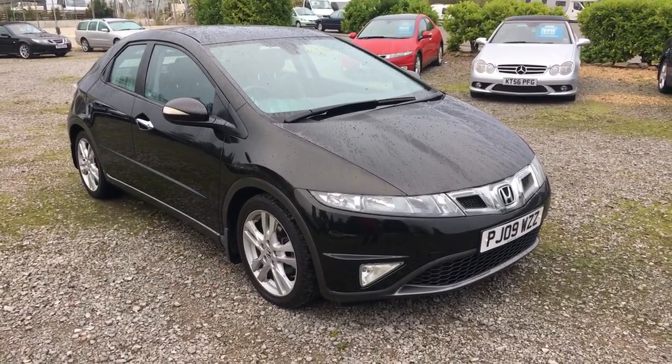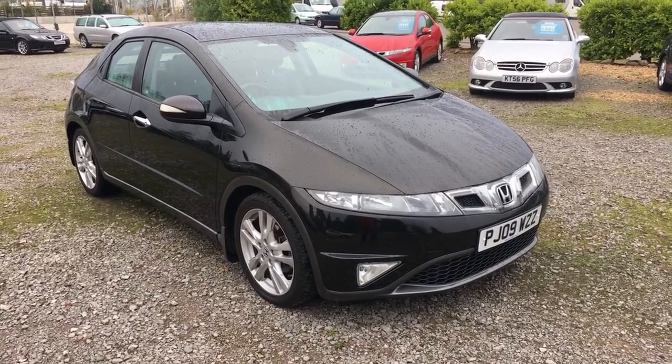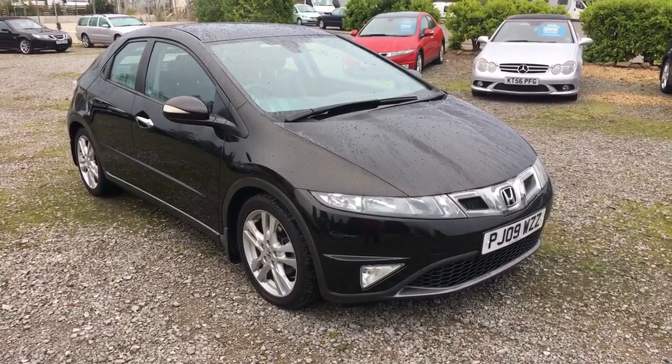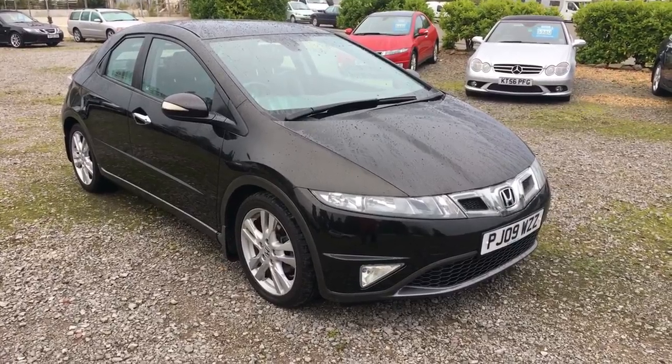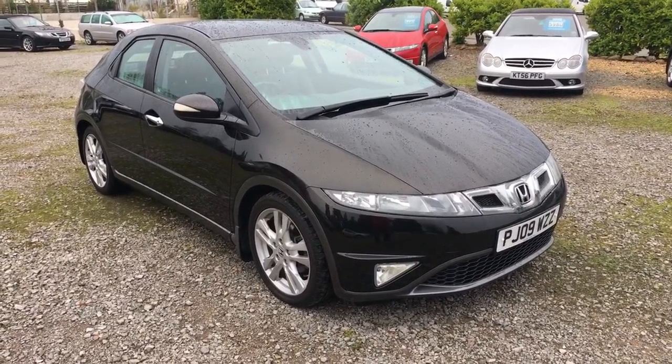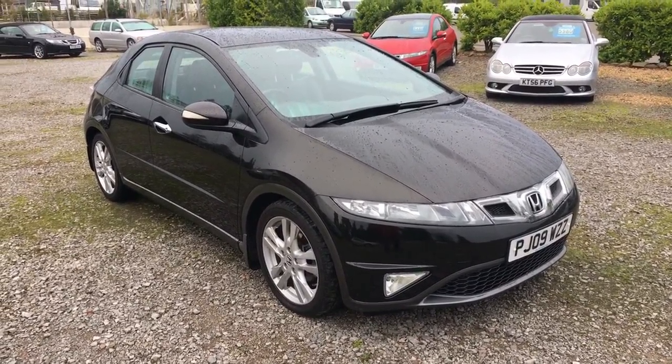This is a quick walk-around video for a Honda Civic. This is a 1.8 EX automatic 09 plate car with a lovely low mileage. I think it was 36,000 but I'll check that when we get back into the car. My short-term memory is appalling.